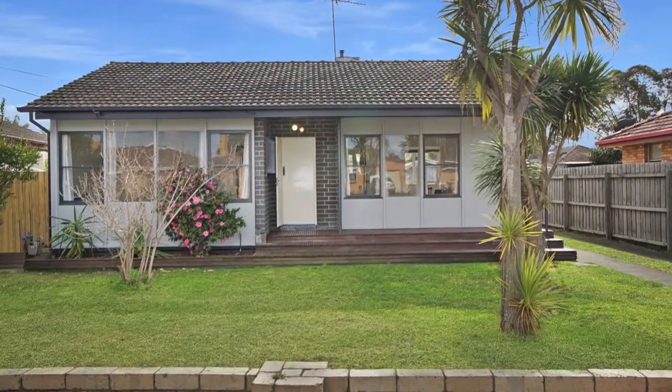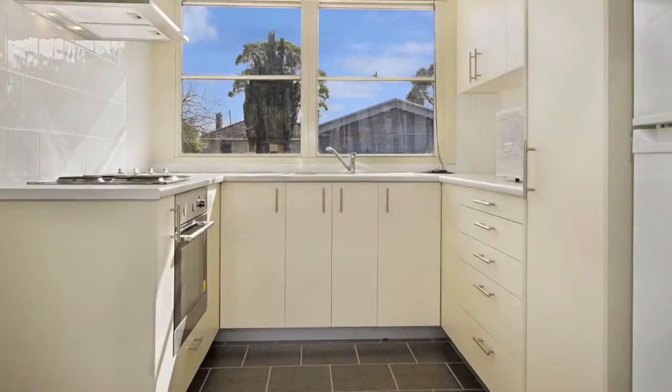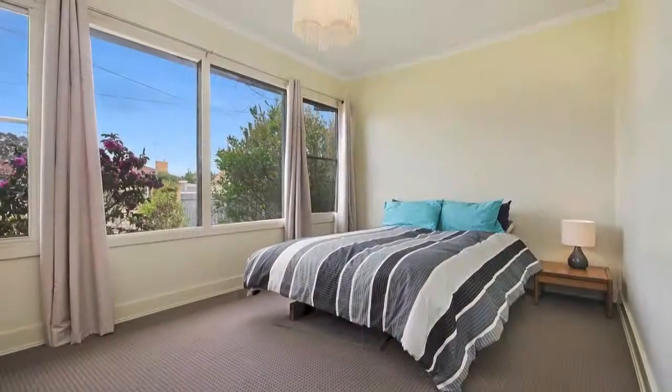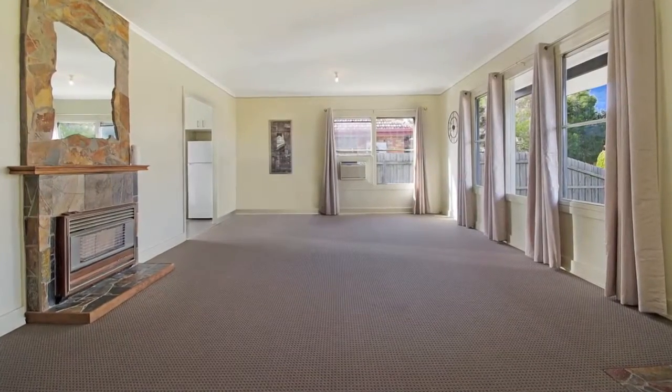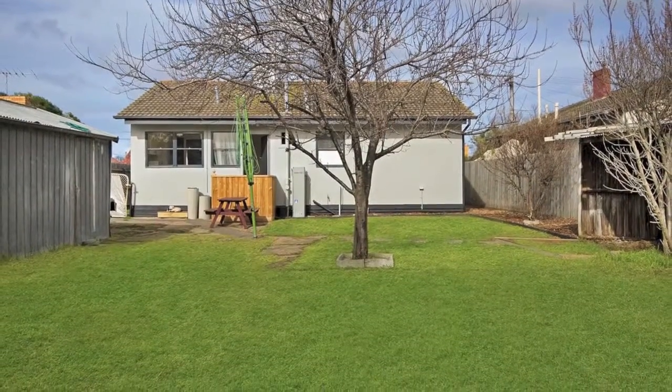This renovated property has been reborn with a new kitchen and bathroom, carpets freshly painted throughout and tiles throughout the wet areas. Comprising three generous bedrooms, a large lounge plus a sizeable north facing backyard. This home is perfect for a first home buyer or investor.